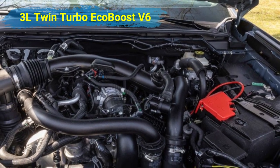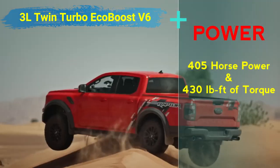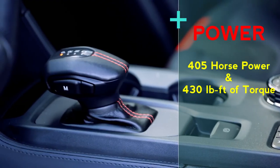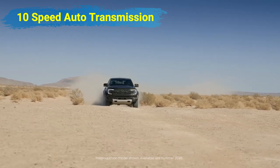It has a twin turbo 3-liter EcoBoost V6 that produces 405 horsepower and 430 pound-feet of torque, paired with a 10-speed automatic transmission. What incredible power for this truck.